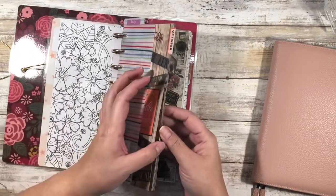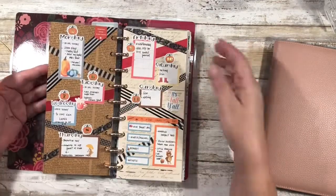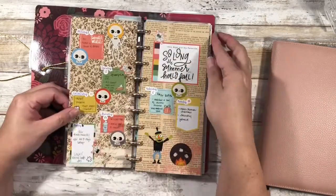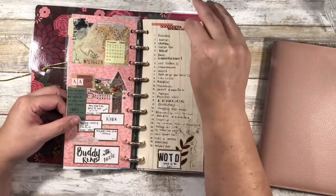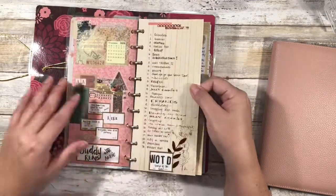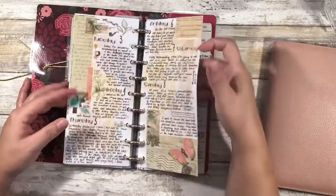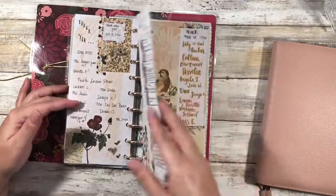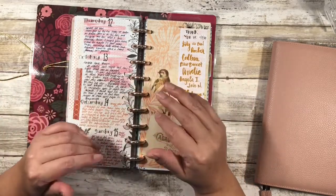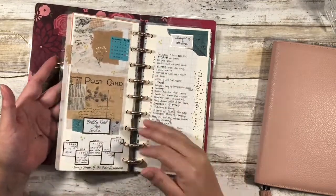I won't do an entire flip through, but currently it has three months in it because it is quite chunky. The way that I used to do my spreads was a week on two pages, just regular Happy Planner style, although in my own way. But it wasn't until November that I started doing this more of a bullet journal junk journal style where I have some collections at the beginning of the month and then go into weekly journaling, and I really enjoy that aspect of it. This will be continuing — I've already started a new one for 2021, but I will be doing a flip through of the entire year in a different video.